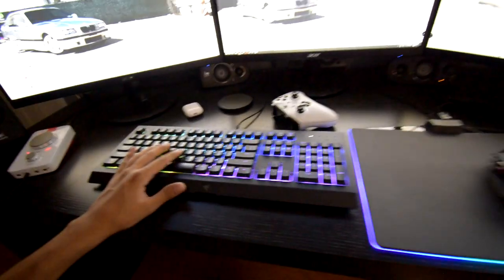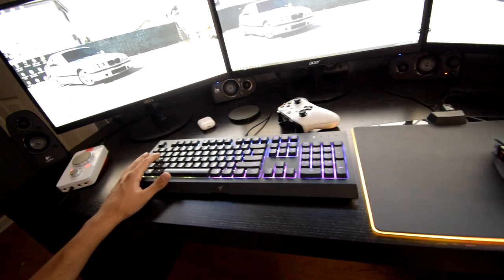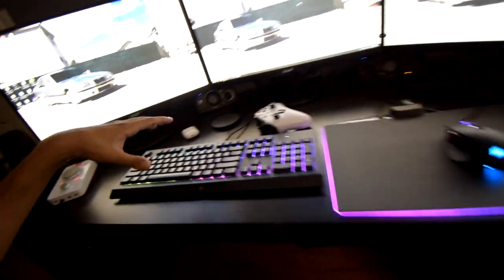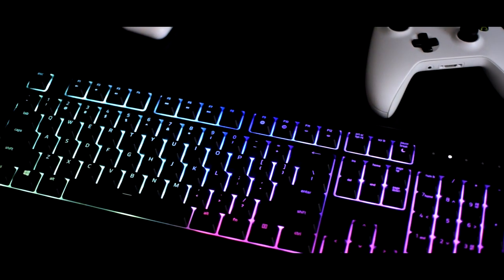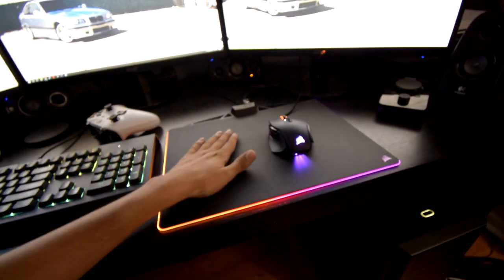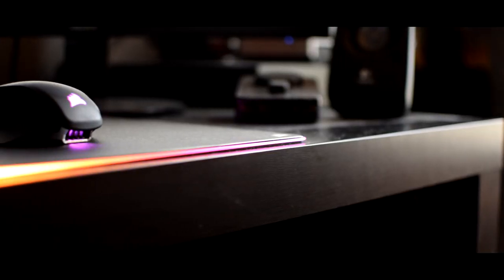I've had this keyboard for a while — it's a Razer keyboard. I'll leave a link down below in the description if you guys like it. It was really cheap, literally only $50 at Best Buy. It's a sick keyboard and you can completely customize how you want the lighting and RGB to work.